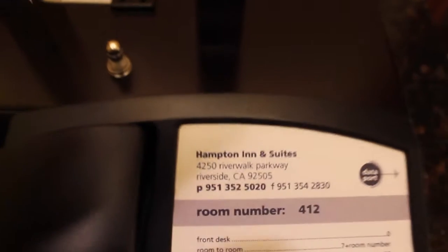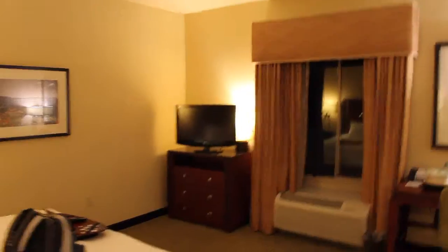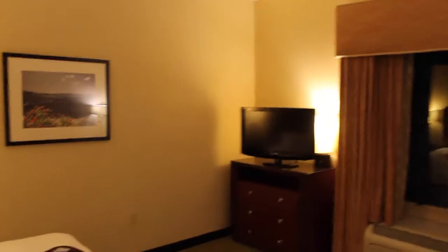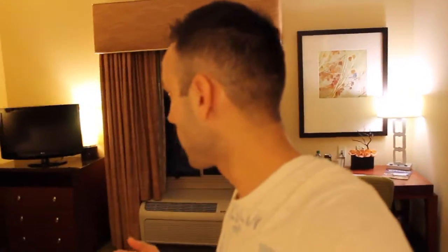Here's the exact address — the Hampton Inn on Riverwalk Parkway in Riverside, California. This is going to be a first impression. I always like to do these before I touch the room so you can see exactly how it would look when you first come in. I don't know if this is going to be a good hotel tour or not, but I'll keep it short.